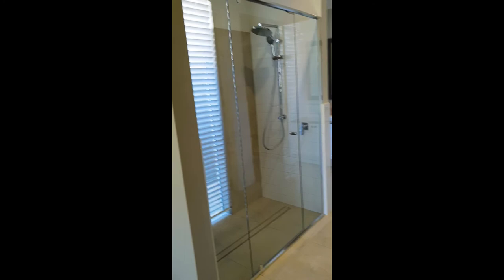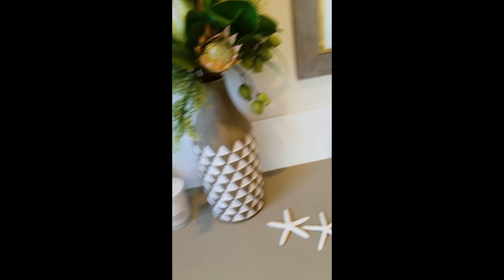As we come through this way we have the ensuite. As you can see we've got the big double shower in there, you've got the double vanity, and as you can see there's plenty of room in here. This is your esser stone bench tops, 20ml esser stone.